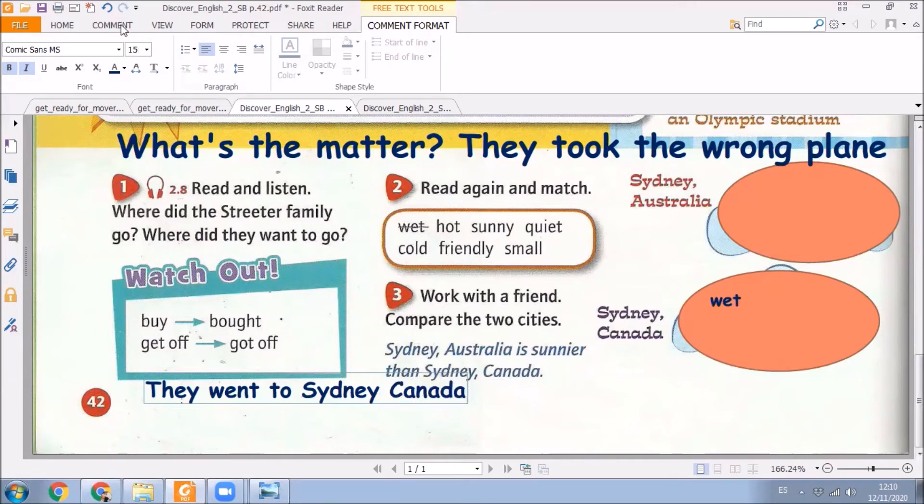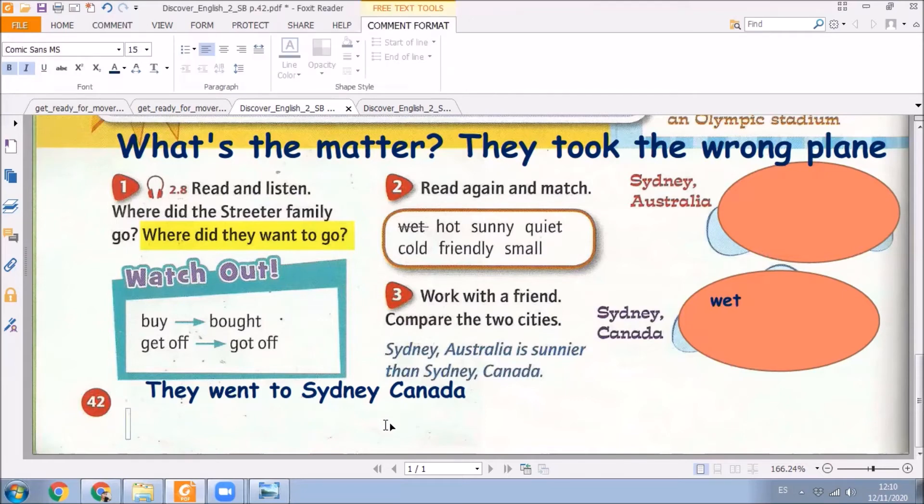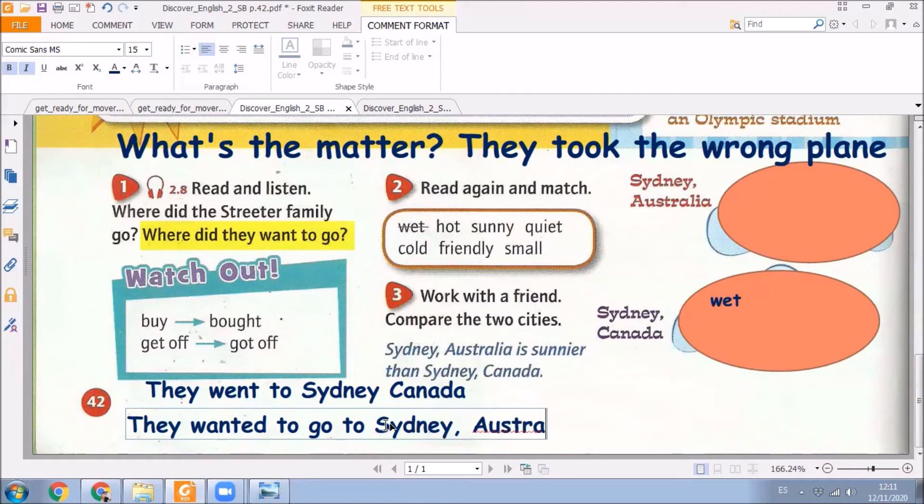And here we have another question: where did they want to go? Can you answer this question through the chat? Yes — they wanted to go to Sydney, Australia. Very good, excellent.